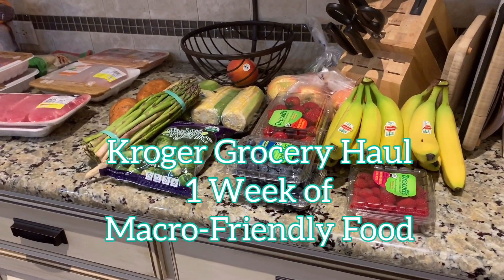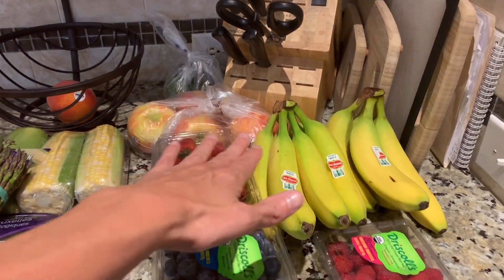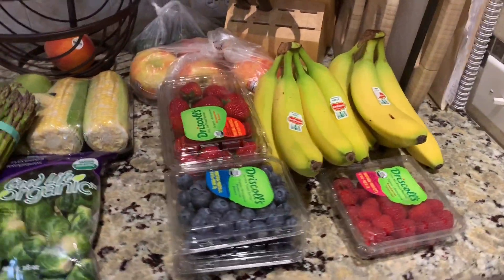Kroger Grocery Haul. This is what I get basically every single time. I love some blueberries, strawberries, apples, of course avocados, bananas are a must, and then some fresh organic.